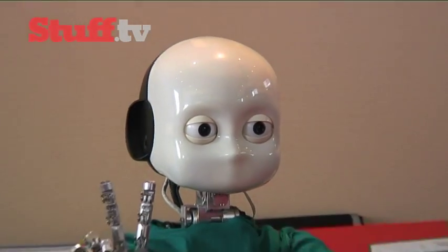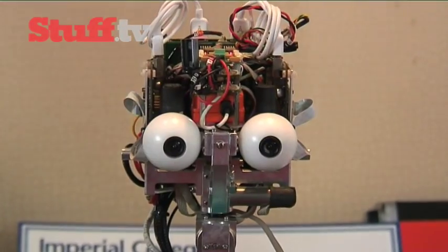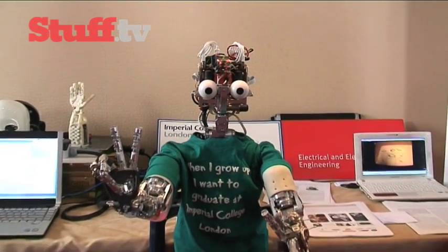We've been told the iCub can walk and crawl and is capable of hand-to-eye coordination, head motion and can even catch. But with over 20 different versions being developed across 11 European universities, not all of these features are packed into each robot.